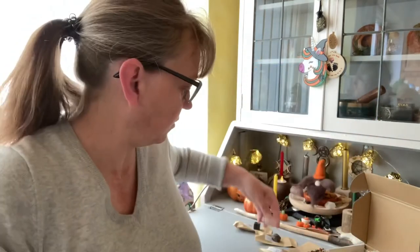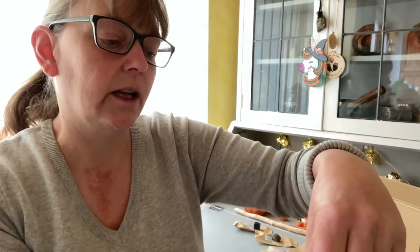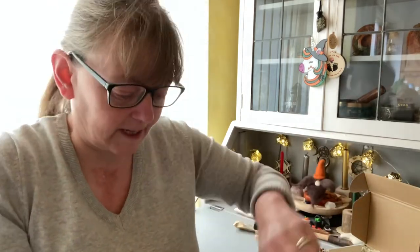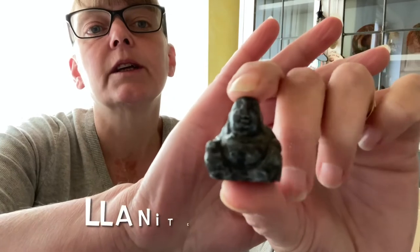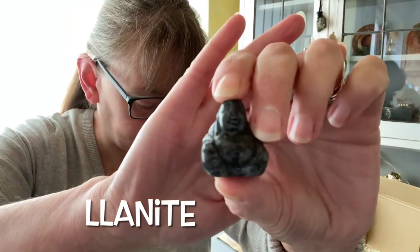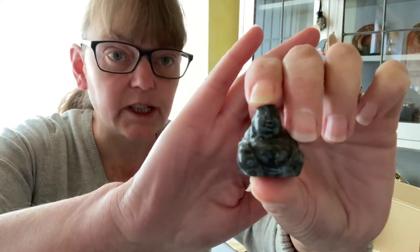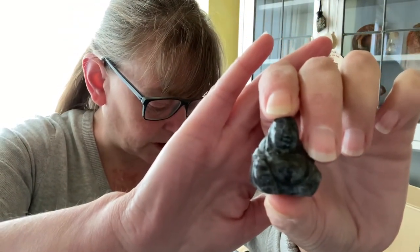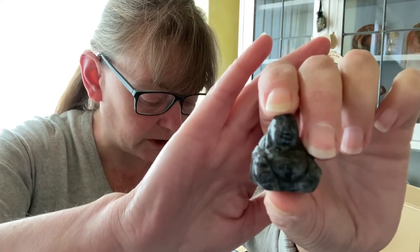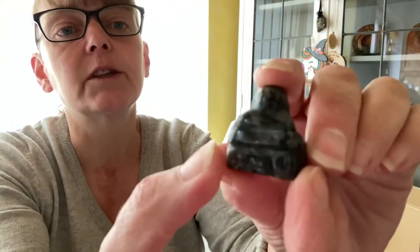That is our sugar blade quartz. Next we have a lanite Buddha. I've had to go on YouTube to find out how to say this — it is 'lanite' because it's only found in one place, and that's Llano County, Texas, USA. It is a type of rhyolite with inclusions of feldspar and blue quartz. This is a Buddha, by the way.